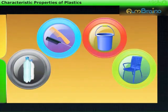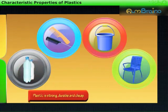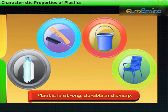At home, we prefer to use plastic articles like buckets, chairs, combs, bottles, etc. Because plastic is strong, durable, and cheap.